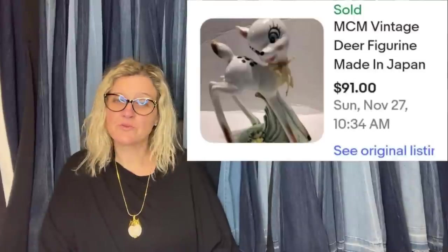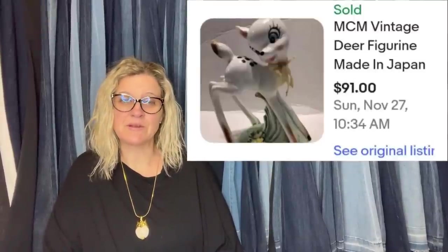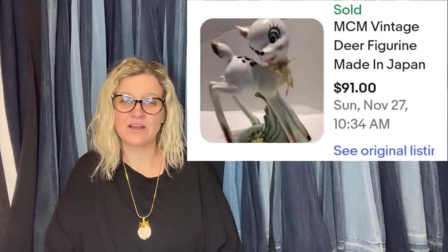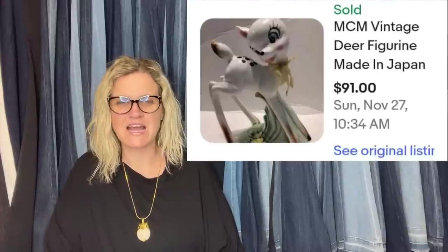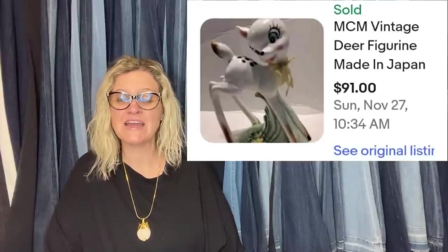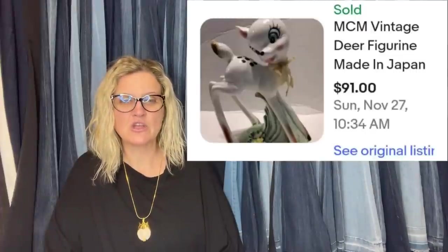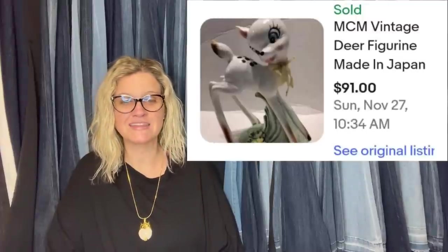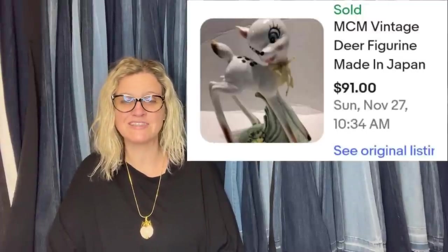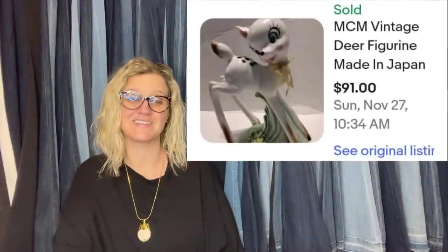This is so cute. Found this at a yard sale for $3. Sat it on the shelf in the basement for a few months — knew to list it before it got broken with its skinny legs. Two people asked if the ribbon was hiding repairs since apparently they came without ribbons. No chips or cracks. $3 into $91 — I'll take that any day. It's a mid-century modern deer figurine made in Japan.